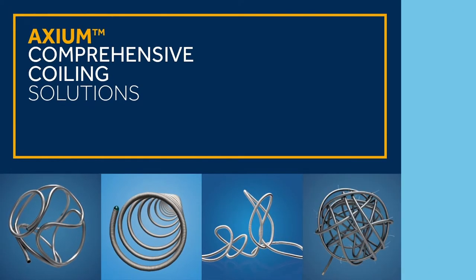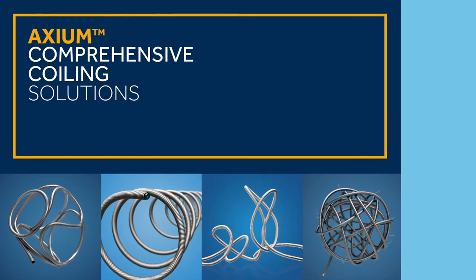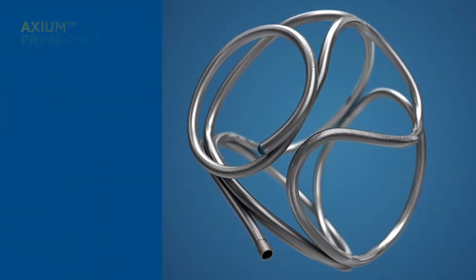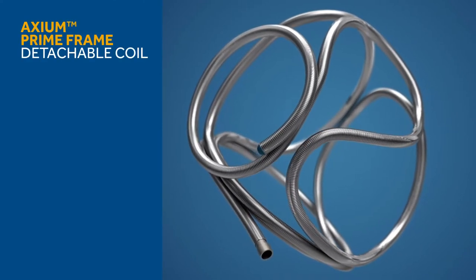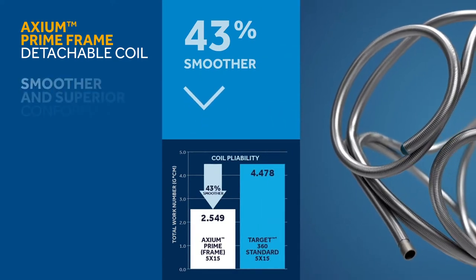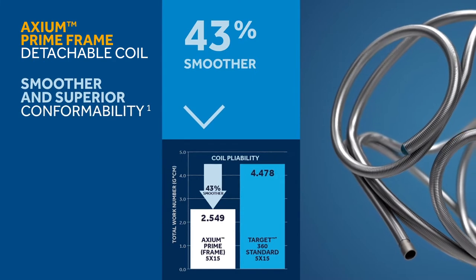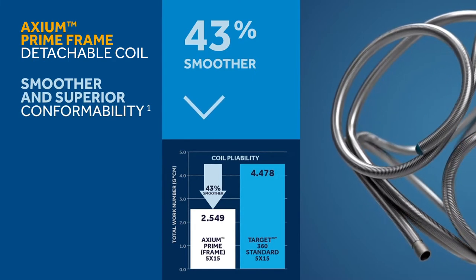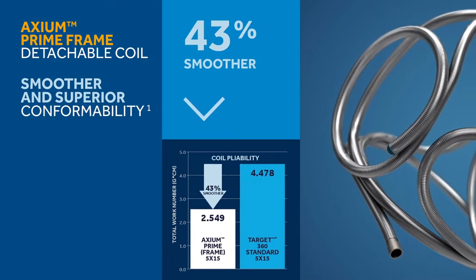Introducing comprehensive coiling solutions with the Axiom family of detachable coils. The Axiom Prime Frame detachable coil provides smoother and superior conformability, with a 43% smoother coil than the leading competitor. The unique hybrid design combines open and closed loop formations for uniform loop distribution within the aneurysm and across the neck.